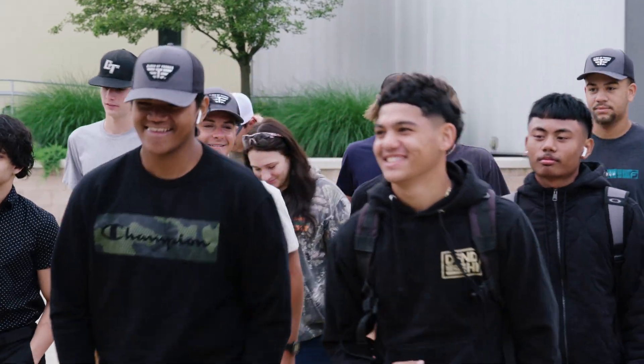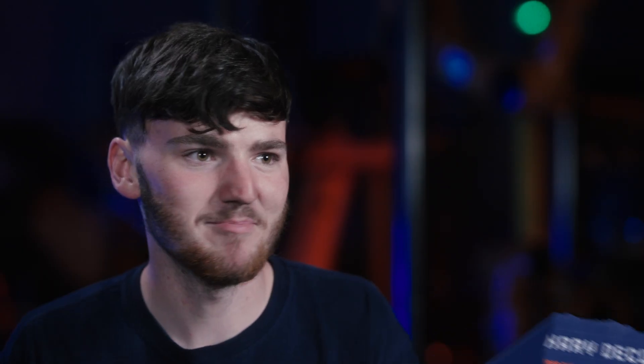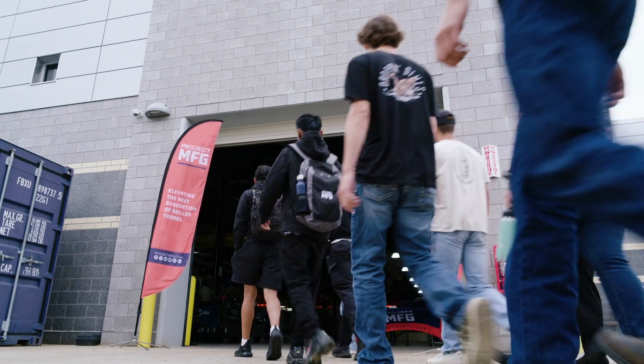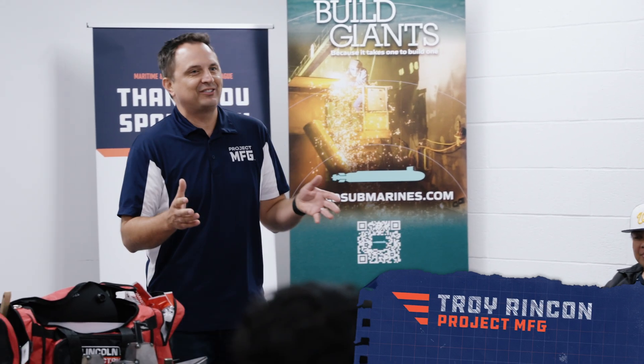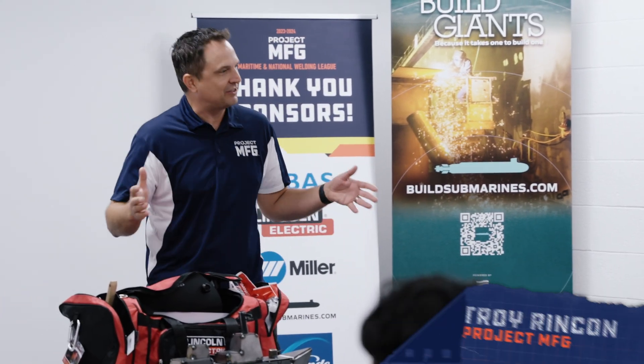It's the beginning of the competition, and I am nervous. I don't know what's coming at me. I'm just hoping for the best. Coming into this competition, I'm feeling nervous, but at the same time, I know I can do it. Welcome. We're here for Project MFG's Maritime Competition. Are you excited?